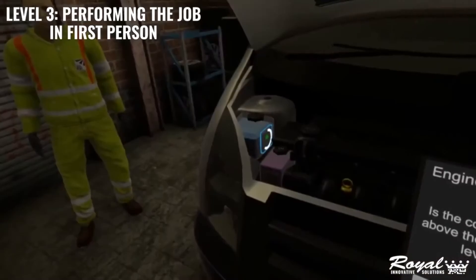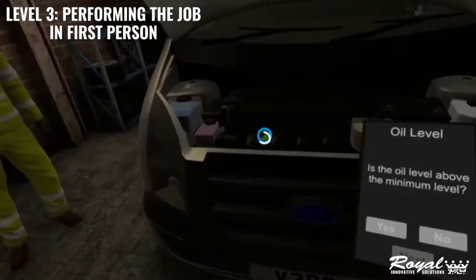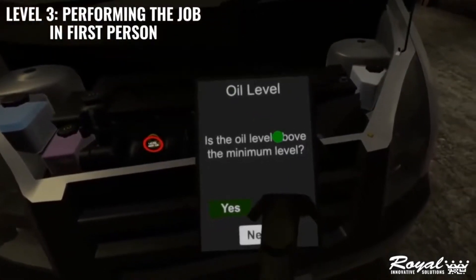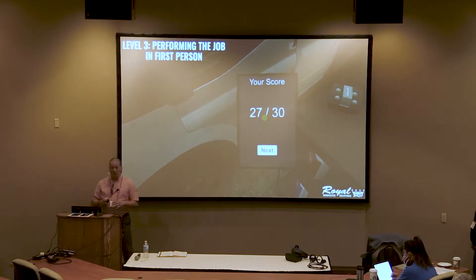There's a vehicle check there as well being done — everybody has to do vehicle checks. We've got a vehicle check in VR. We've just recently done a vehicle check for Royal and a company they're working with in Wyoming, which takes you through the whole CDL pre-check test in VR. And we're working on developing further things for the American market.